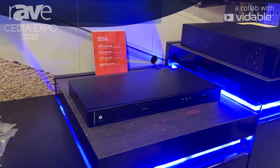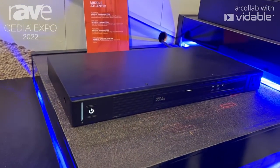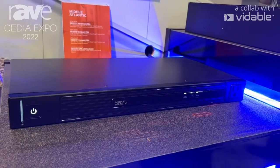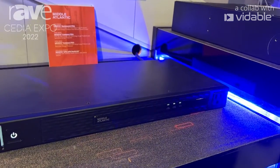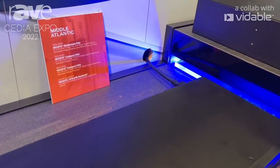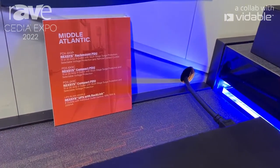We have here our latest product in terms of surge protection and voltage protection. It's our rack mount PDU. It gives you different levels of surge protection, voltage protection, and remote capability in terms of dry contacts.